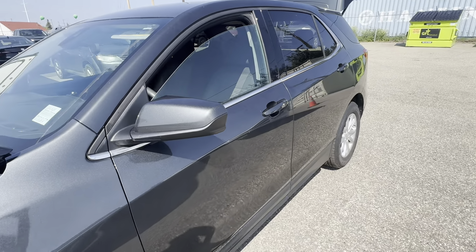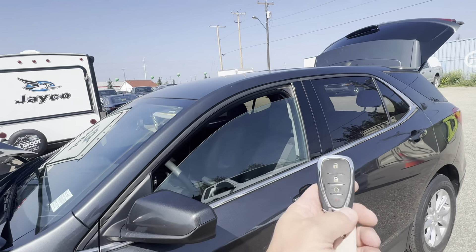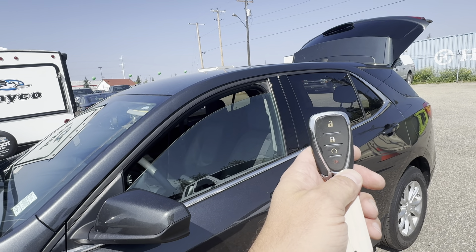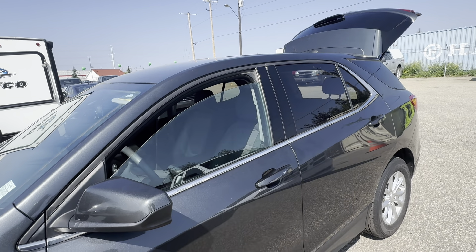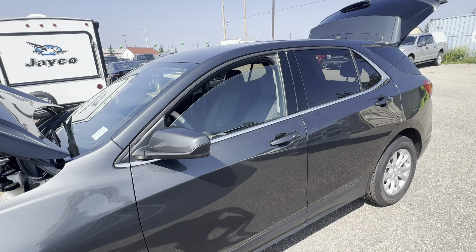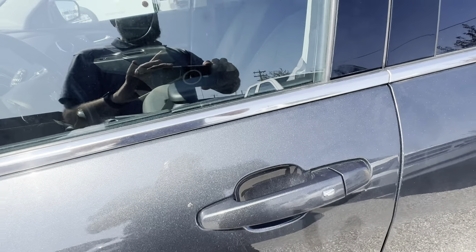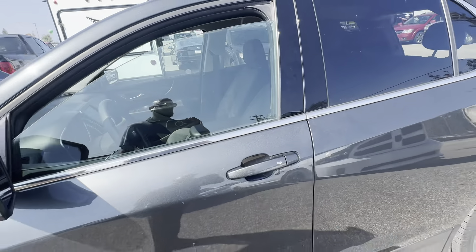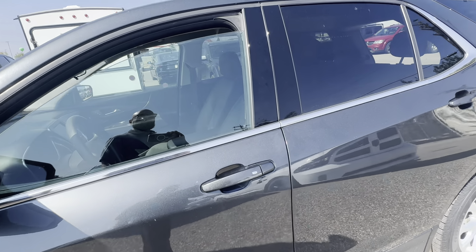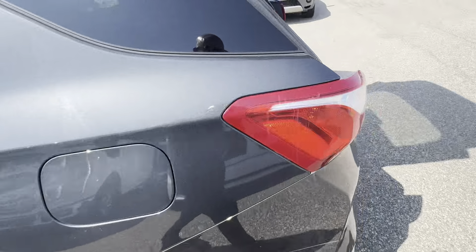It has breakaway mirrors, so just in case you bump into something you don't have to worry about breaking them — they go forward and backwards. Another cool thing is it has a remote start built right on the key fob, so when it's super hot you can start it up with the air conditioning on and get it cool, or in the winter you can start it and it'll be nice and toasty and defrosted by the time you get in. You also have keyless proximity entry — the key's in your pocket and you just press the button to unlock and lock it.